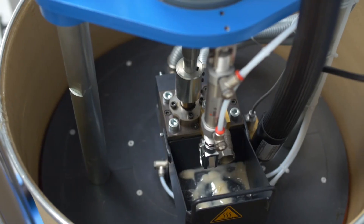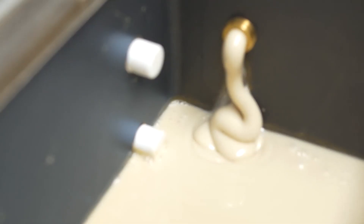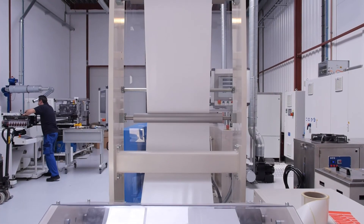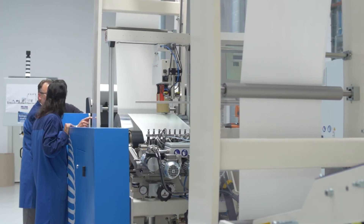The hot melt is melted down by the Mann drum melter and transported to the applicator via the Mann tank melter. The tank melter is a buffer unit that ensures a continual process and allows easy replacement of the reservoir without interrupting the process.